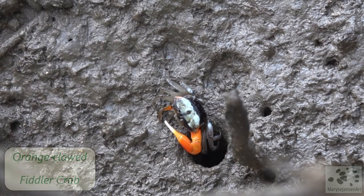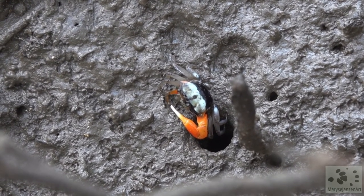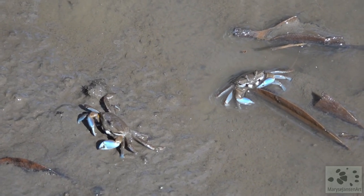This is the orange-clawed fiddler crab, which has a bright orange enlarged claw on one side. It's a very interesting creature. And look at these beautiful blue claws of the sentinel crabs — isn't that amazing?